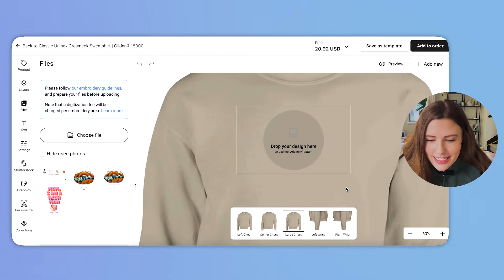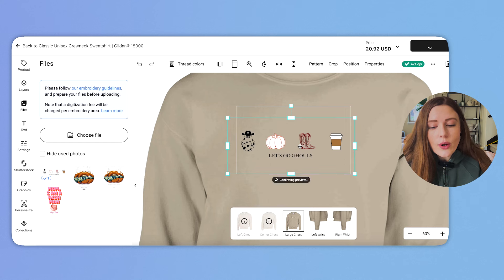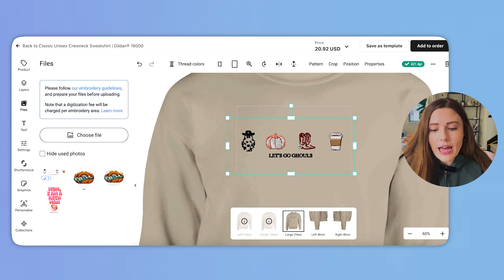I've created a design that basically just says 'Let's Go Ghouls' — I think it's super cute and will sell super well. Once you upload your design, you immediately see how the platform digitalizes it into embroidery, and then you can save that as a template. That's how you design a product in this category.